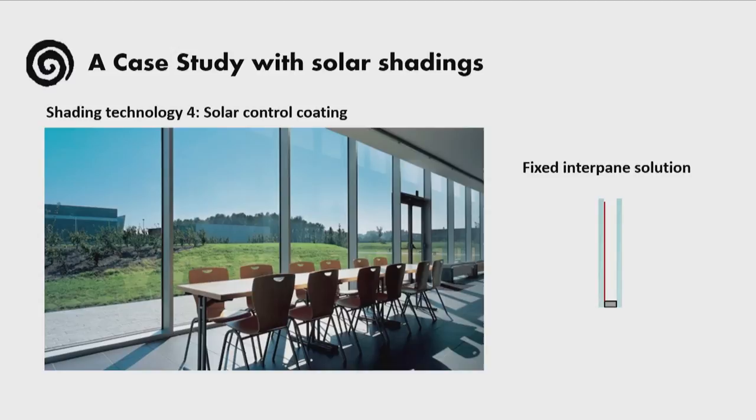And lastly, we also assessed the performance of a fixed interpane solution of a solar control coating.